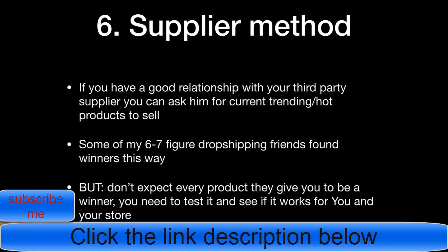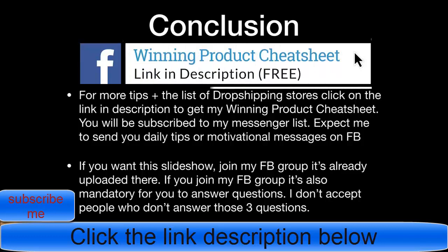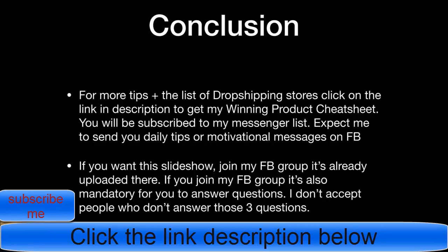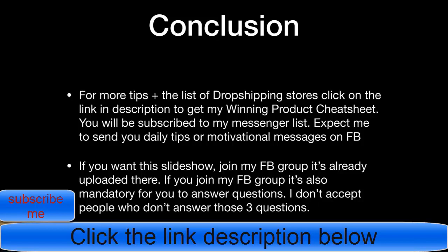In conclusion, if you want more tips and the list of the biggest dropshipping stores, click the link in the description for my winning product cheat sheet. To get it, subscribe to my messenger list and I'll send you daily tips and motivational messages. If you want this slideshow, join my Facebook group — it's already uploaded there. Note that joining the group requires answering three screening questions.